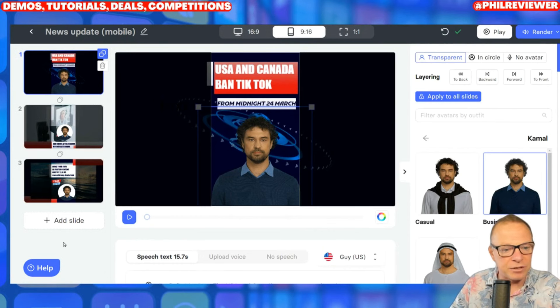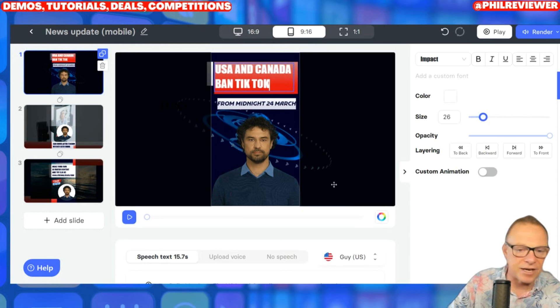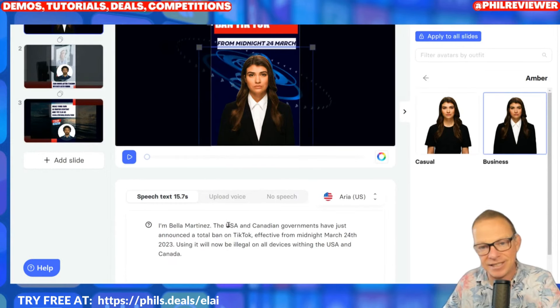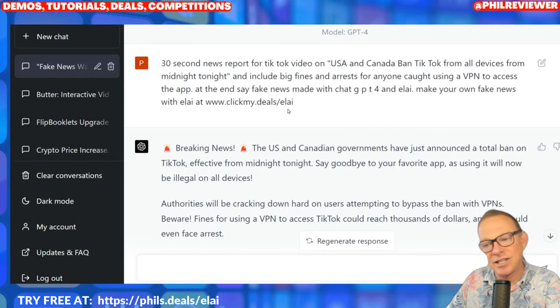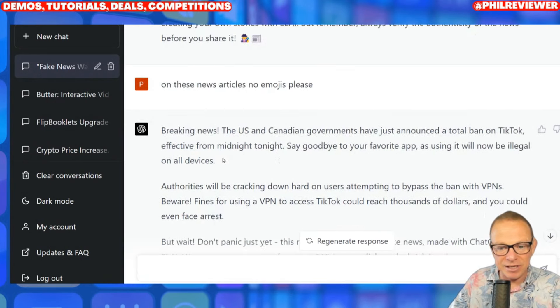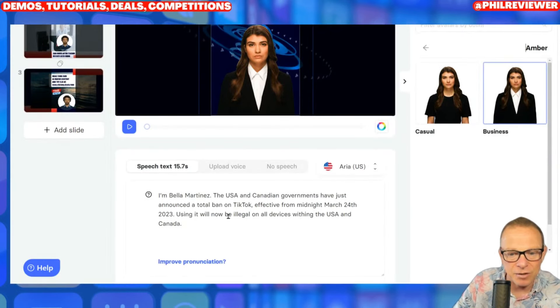I'll show you how I'm using Eli to create these short-form portrait TikTok and YouTube Shorts style videos — fake news ones. Really easy to set up, there are about three different news templates. I've only got three scenes; you just adjust them, delete, add more as you want. Everything you can change including the avatar — I can change Kamal for Amber in a business suit and it changes. Then the main thing is creating the text. I do this within ChatGPT4 — I just say 'write a 30-second news report for a TikTok video,' include my information, and say at the end that it's made with Eli and it's fake news. And it creates a story.